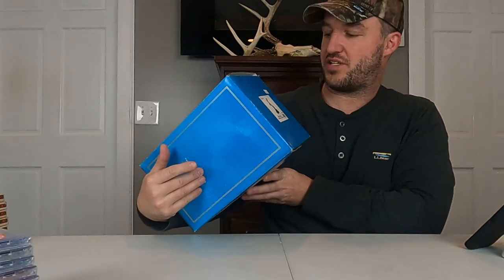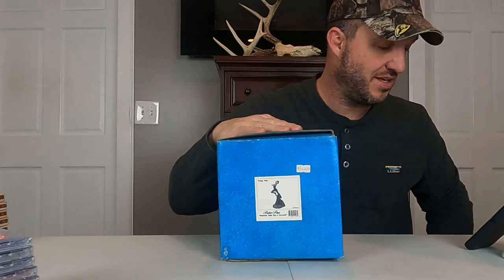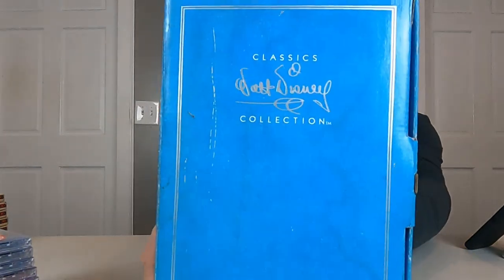The last sale is actually an international sale. This is one of the Walt Disney Classics Collections — originally $165. It's Peter Pan: 'Nobody Calls Pan a Coward.' This is going global shipping. I think it's going to Spain. $64 plus shipping on this. Some of those Walt Disney Classics Collections can be really good. I think me and Paul have sold at least 100 of them since the beginning of last year — that's how many we've picked up — and we still have dozens more.